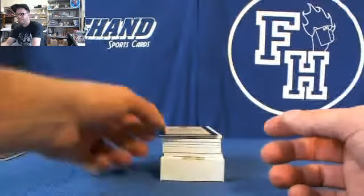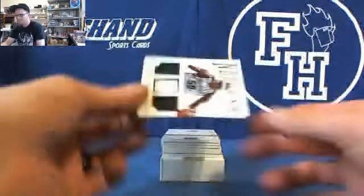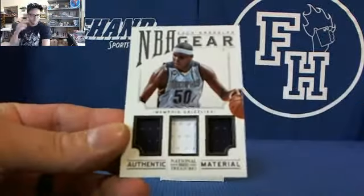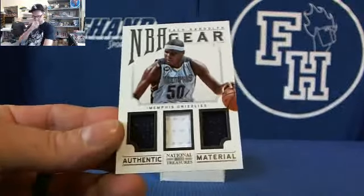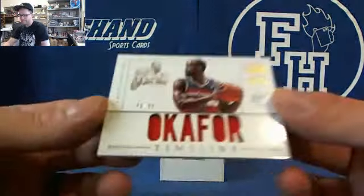Alright, here's your Kobe card. First memorabilia is Big Z, Zach Randolph, number 299 — Triple Jersey NBA Gears. We got Emeka Okafor Timeline Jersey.